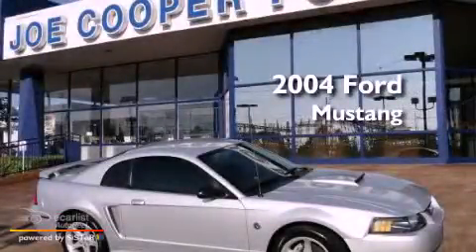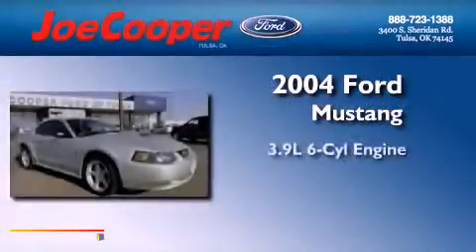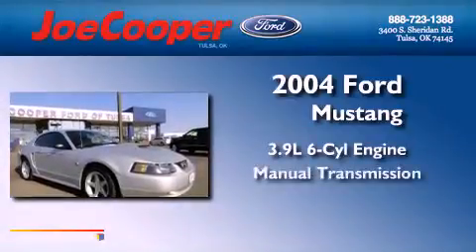This is a 2004 Ford Mustang. It features a 3.9-liter six-cylinder engine and a manual transmission.